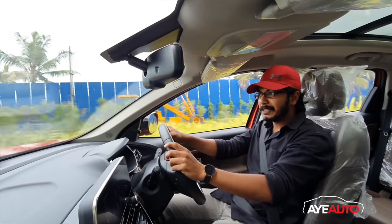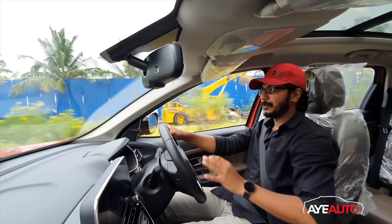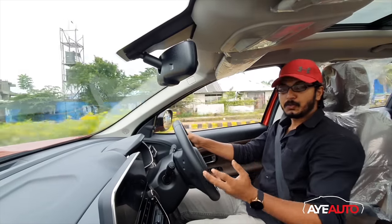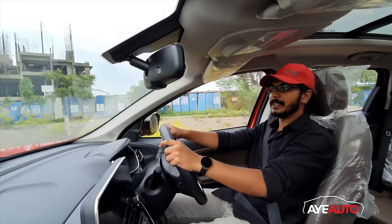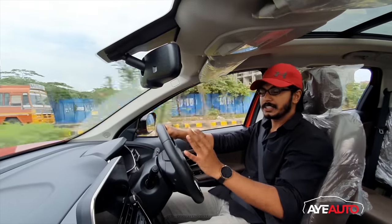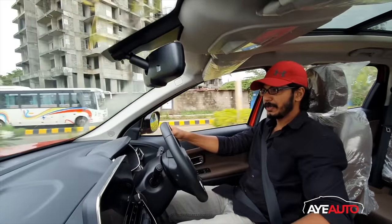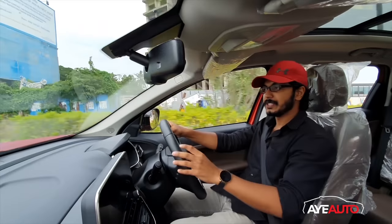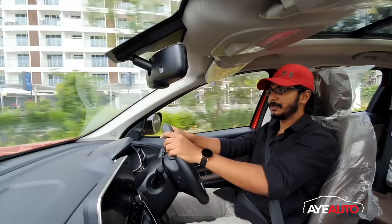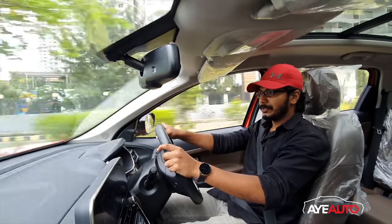In the BS6 update, there are a lot of powertrain options. There is a 2-liter multi-jet engine tuned in two states — 140 bhp and 170 bhp — with the same torque figures. This is an automatic gearbox using a torque converter unit sourced from Hyundai. This torque converter unit delivers a good initial driving impression.